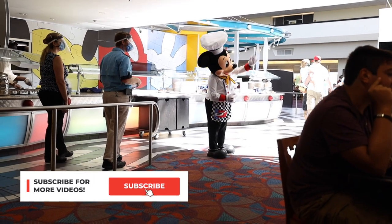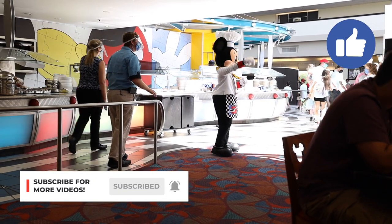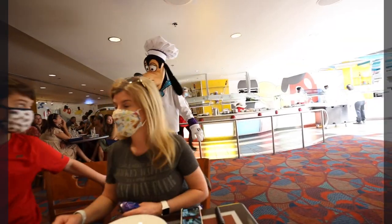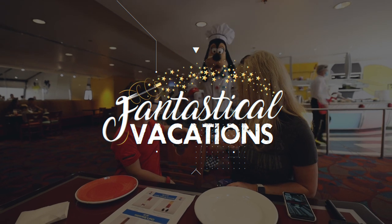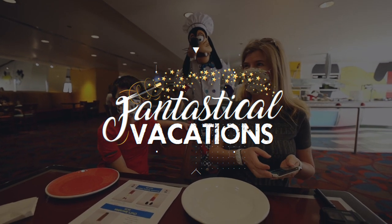So there you have it — those are the 14 pro hacks to score the most popular Disney dining destination reservations. If you need any help booking your next trip, please let us know, and we will see you on the next video.